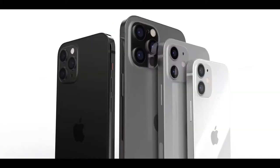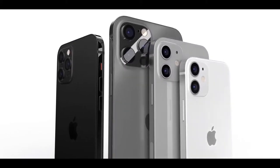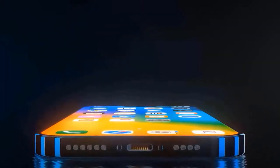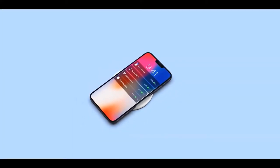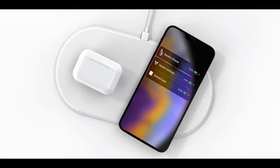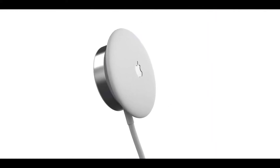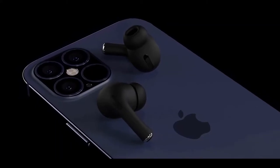A new iPhone 12 leak details how all four models could use a magnetic charging ring found under the rear chassis. Another report has the iPhone 12 pegged to be released in two waves: starting with the 6.1-inch Max and Pro models, followed by the 5.4-inch iPhone 12 and 6.7-inch iPhone 12 Pro Max. The iPhone 12 should launch alongside the Apple Watch 6 and other devices, though multiple reports point to a delayed release date.